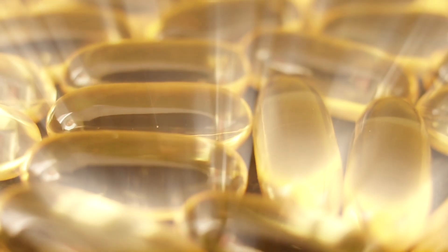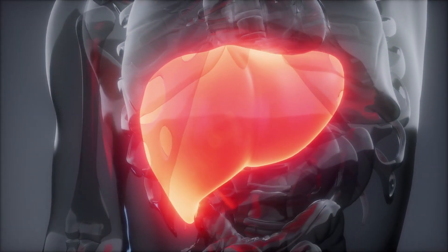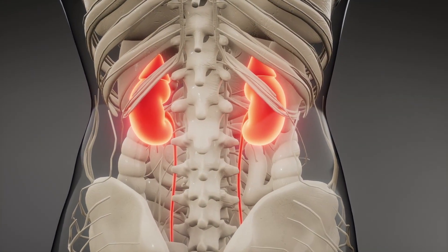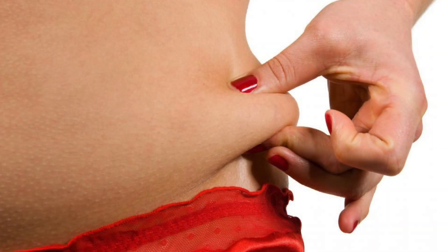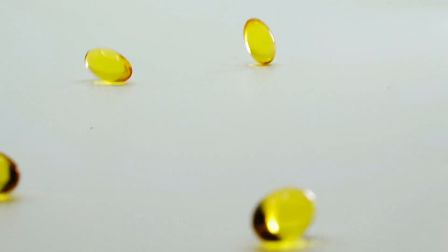That inactive vitamin D has to be then activated through two other organs — the liver and especially the kidney. So if you have damage in your liver or kidney, you're not going to convert into the active form. If you have more pigment in your skin, let's say it's darker, that will block this conversion. And if you're older, or if you're overweight, that can block this conversion. So there are a lot of things that can inhibit you from achieving your optimum vitamin D levels.